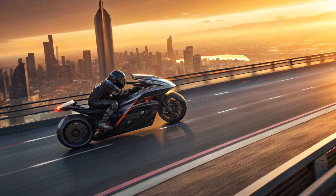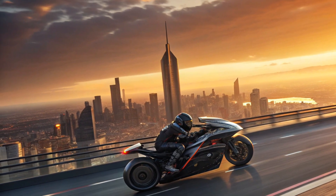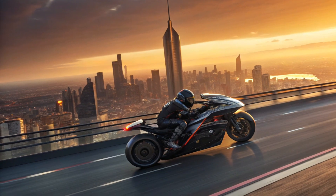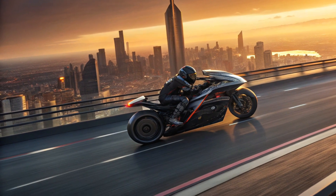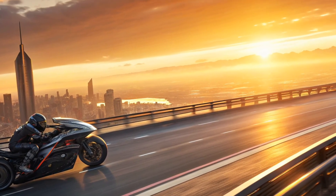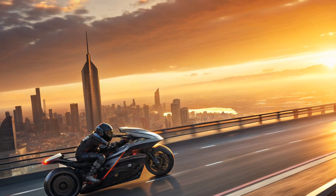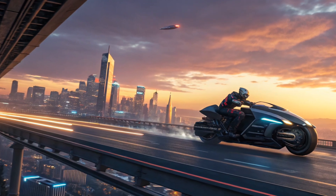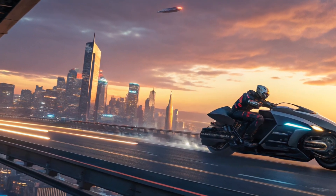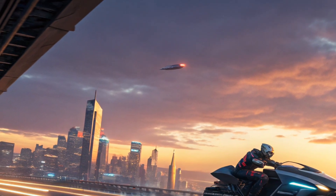Exterior. The exterior of the Toyota hover motorcycle is jaw-dropping. Unlike traditional bikes, this machine has no visible wheels. Instead, it uses sleek aerodynamic body panels with built-in hover thrusters on the sides. The design takes inspiration from Toyota's futuristic concept cars, with smooth-flowing lines, carbon fiber composites, and an ultralight alloy frame.